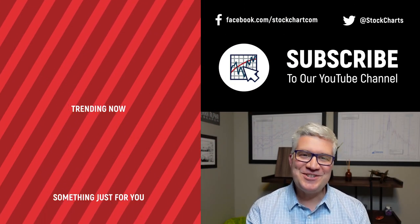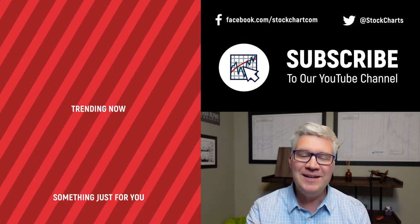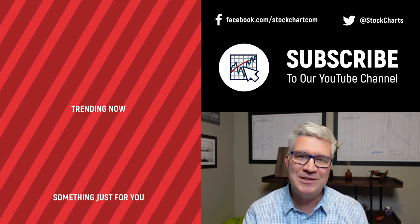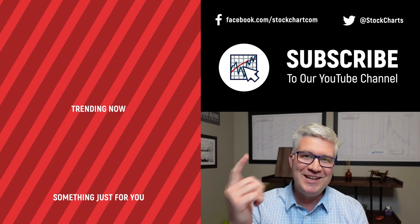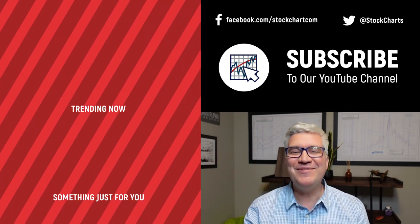Dave Keller here with StockCharts.com. Thanks so much for watching our video. If you enjoyed it, hit the like button right below. We have so much new content every day — consider subscribing to the channel, just hit the subscribe button in the video or right below. Thanks for watching, stay safe, have a fantastic day. We'll see you next week.